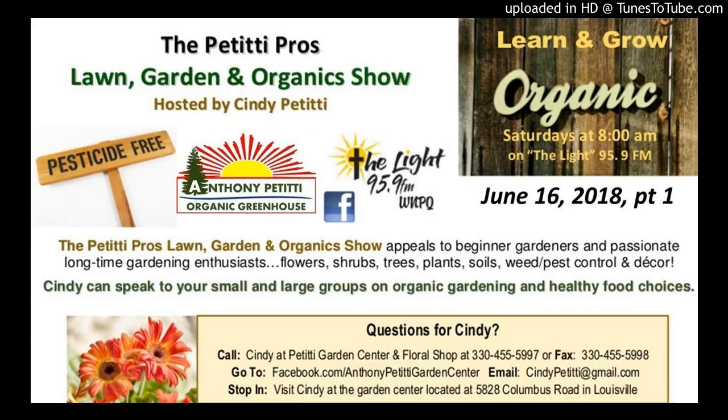You can stop by the store at 5828 Columbus Road, right there on the corner of Columbus Road and Broadway. If you have questions and need them answered, you can give me a call at 330-455-5997, or you can email me at CindyPetitti — that's C-I-N-D-Y-P-E-T-I-T-T-I — at gmail.com. We'll remind you again of the sales at the end of the show.